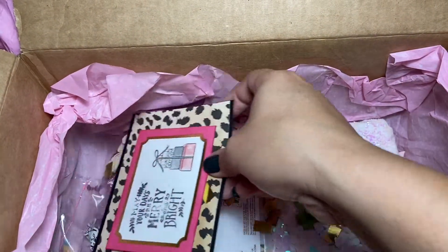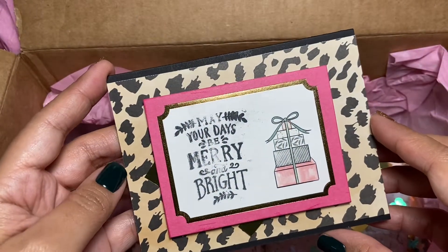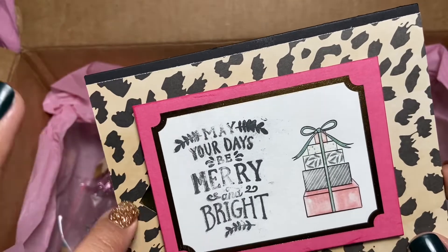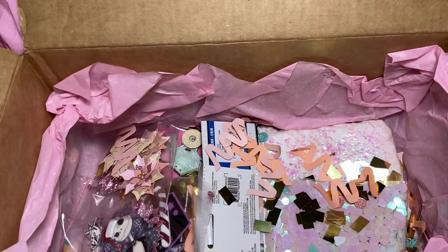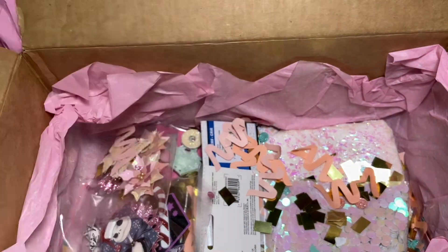Oh my gosh, there was a card — it fell to the side. Look at this: the leopard paper in the back, so cute. Let me read it. Thank you, Gabby. Thank you so much for thinking of me. Oh my gosh, this is so cute.